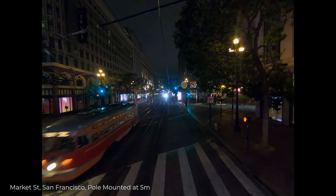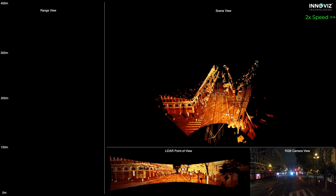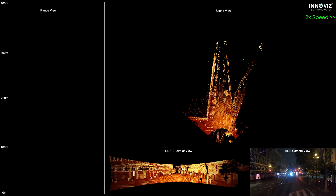Let's see it in action. We're in San Francisco, with our sensor pole mounted at 5 meters, capturing the city at night. You're seeing real-time data from the InnoViz Smart system.